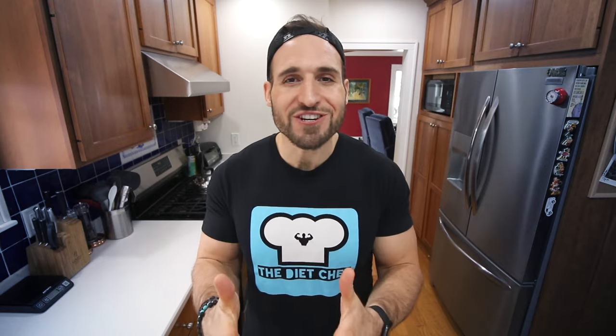Those are some of my best keto coffee recipes for you guys. I hope you enjoy them. If I had to choose a favorite, I think I'm going with the last one — the caramel macchiato. It just doesn't taste low carb or keto at all. I think it's the caramel sauce and whipped cream — I'm a sucker for both those things. Let me know which one of these you want to try first in the comments below. Check the video description for more information about today's keto coffee recipes. Thanks so much for watching — I'll see you in the next one.